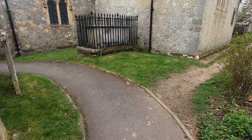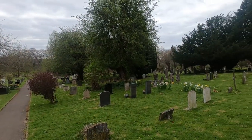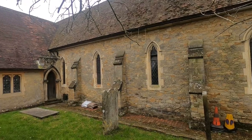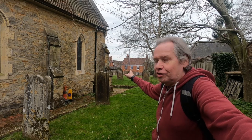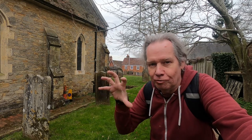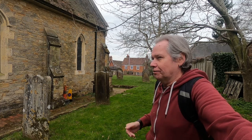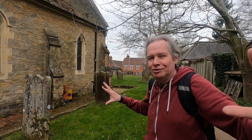I wonder if that's a sarsen stone — I should have brought my dowsing rods to see if there was any energy in it. The road just outside the church was the original route from London down to the coast. This was the original settlement — called Walkerstead, I think, back in Saxon times. I'm not quite sure how Walkerstead evolved into Godstone, but it's a tale of two villages really.